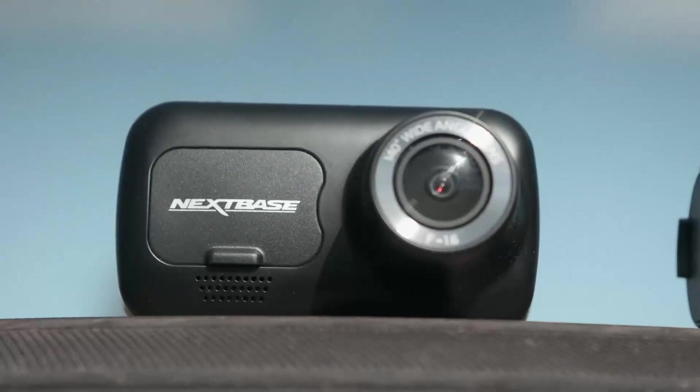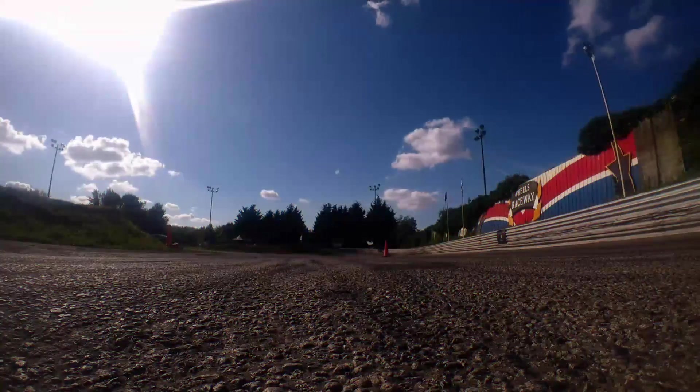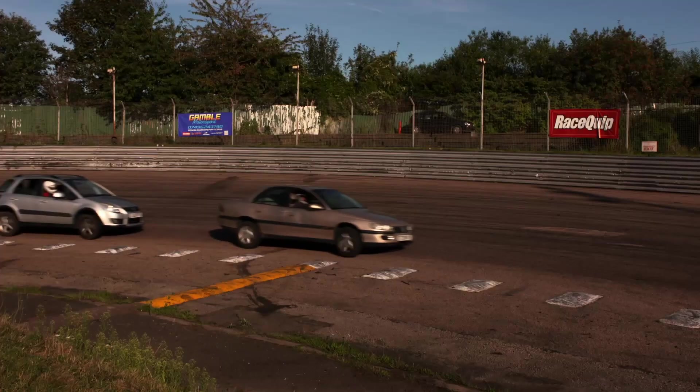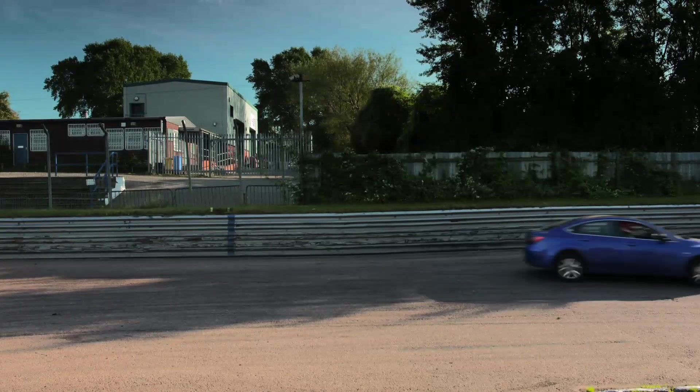Like more expensive dashcams, a good budget one should record incidents, theft or damage around a car and help drivers save on insurance premiums. To find out which is best, I brought three of them to Birmingham Wheels, a unique track dedicated to all manner of motor activities at the heart of the UK's second city. These chaps are all experienced banger racers and stock car drivers — just the expertise we need to put our dashcams to the test.